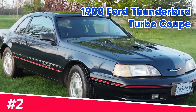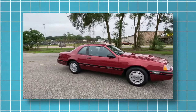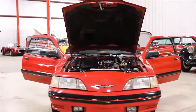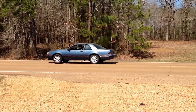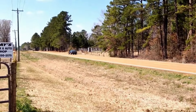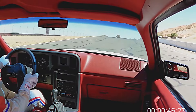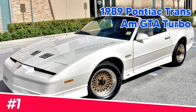Number two: the 1988 Ford Thunderbird Turbo Coupe. Powered by a turbocharged 2.3L engine, the Thunderbird offered a blend of performance and sophistication. It was smooth on the highways, quick on the corners, and gave drivers tech like adjustable suspension for an even better driving experience.